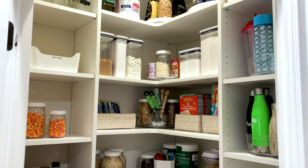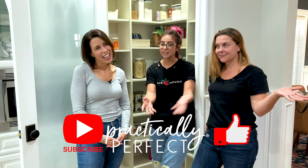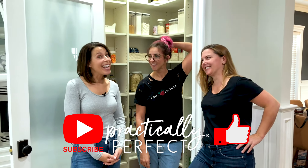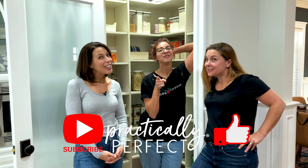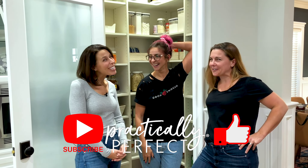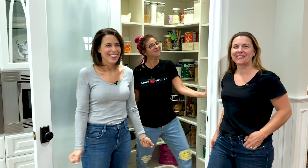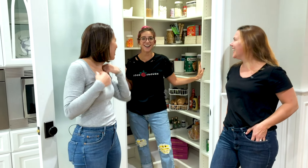This is the pantry. They nailed it. They're very good at their job. Make sure to like and subscribe to this channel because they have so much more coming for you — a ton of content, a ton of tips. And if you want to organize your life, they're the ones to come to. So subscribe, like, and comment below any organizational tips that you have. And as always, if it's practical for you, it's perfect for you. I can straight up live in here.